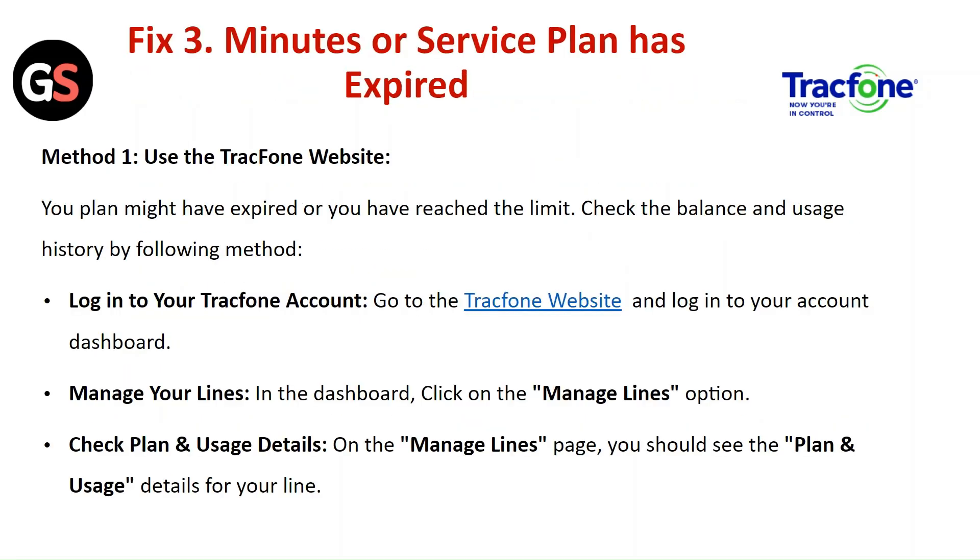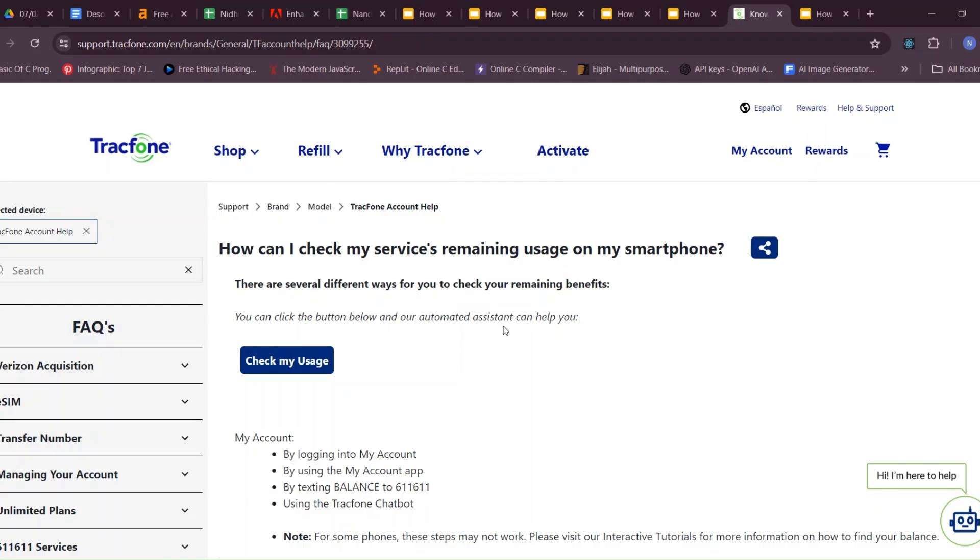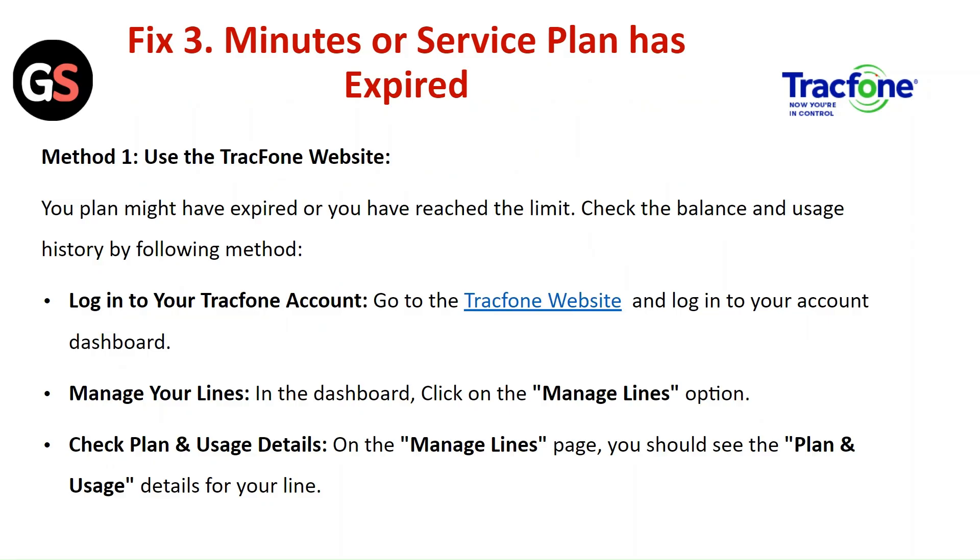Fix 3: Minutes and service plan has expired. Method 1 — Use the TracFone website. Your plan might have expired or you may have reached the limit. Check your balance and usage history by logging in to your TracFone account. Go to the TracFone website, log in to your account dashboard, and click on the Manage Lines option. On the Manage Line page, you should see the plan and usage details for your line.